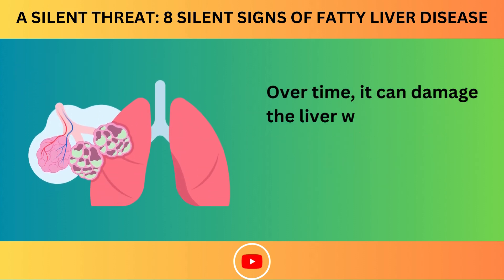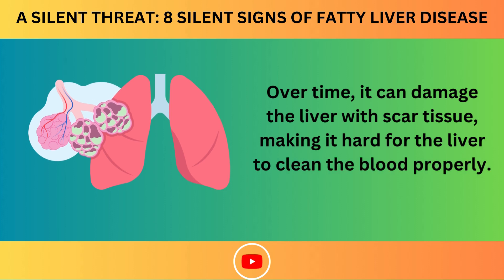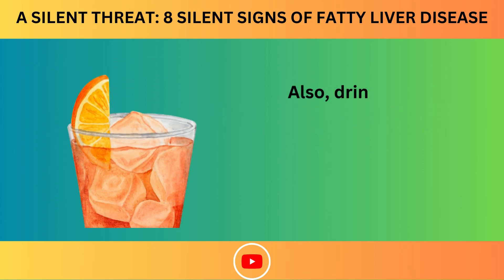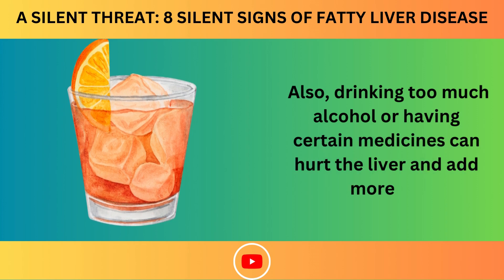Over time, it can damage the liver with scar tissue, making it hard for the liver to clean the blood properly. Eating too much oily stuff, like margarine or sugary foods, can make it worse. Also, drinking too much alcohol or taking certain medicines can hurt the liver and add more fat.